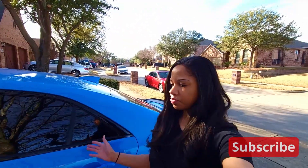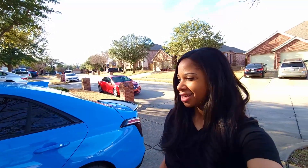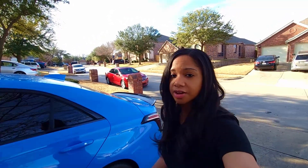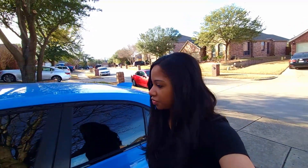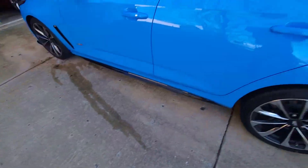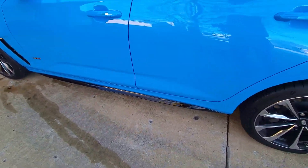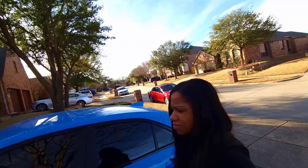People always ask if PPF and ceramic coating is worth it for a vehicle, because they're pretty pricey options. But let me tell you, they are definitely worth it — especially if you have paint like this that needs protection. It is much needed. I'll give you a quick demonstration on how the ceramic coating works.